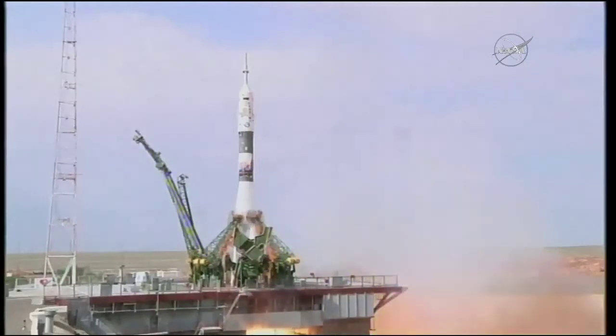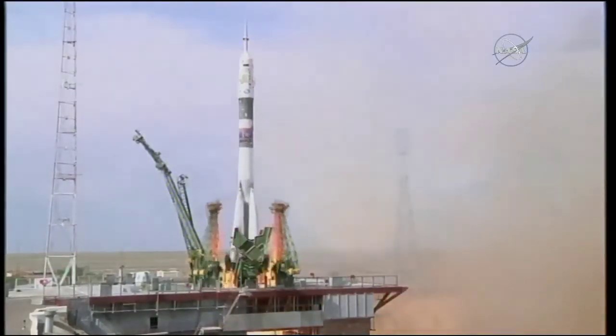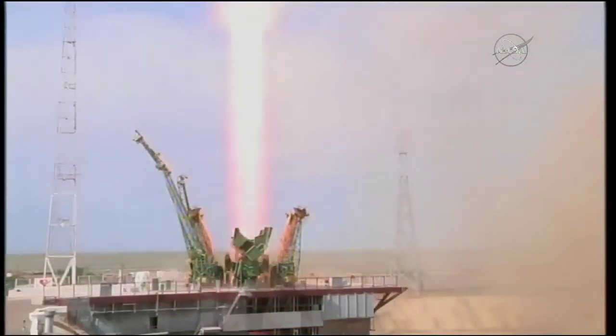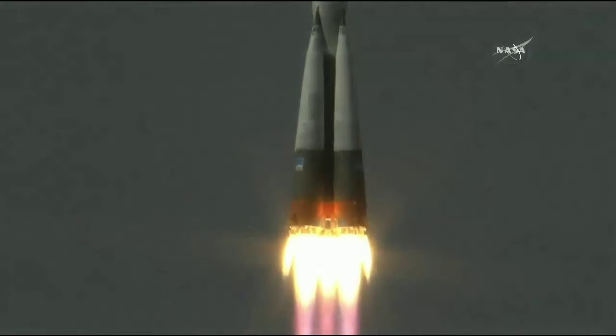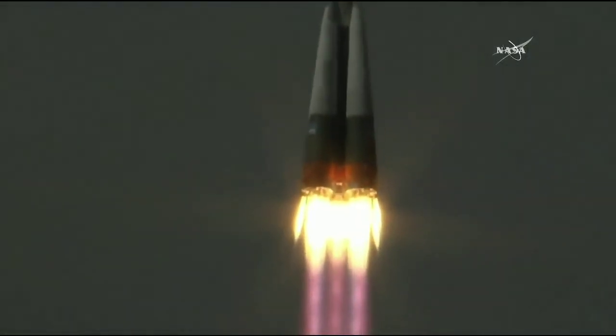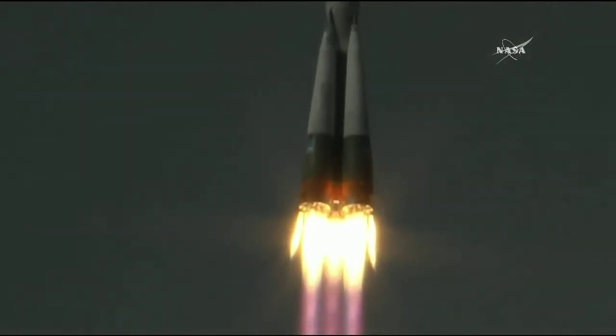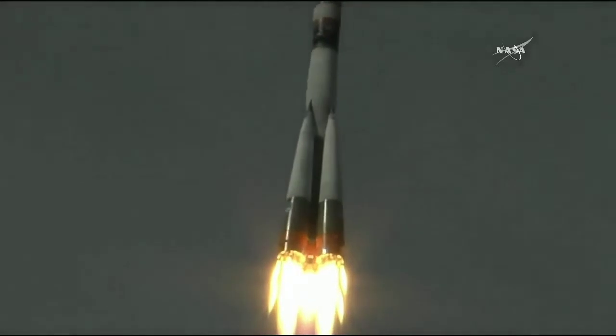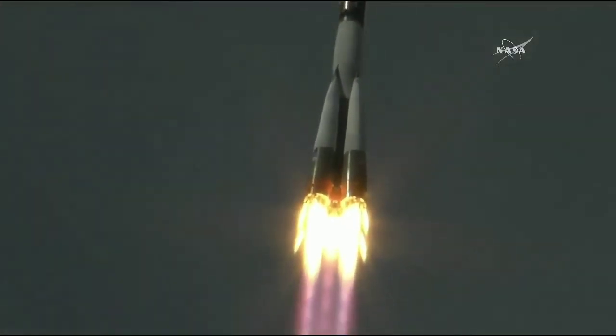See the engines igniting there. And liftoff of Soyuz MS-09 carrying Serena Auñón-Chancellor, Sergey Prokopiev, and Alexander Gerst to the International Space Station for a six-month stay to complete research on board the space station. 20 seconds nominal.